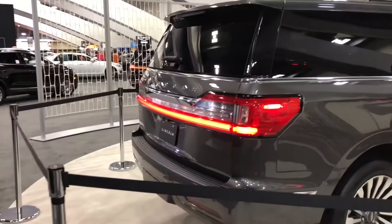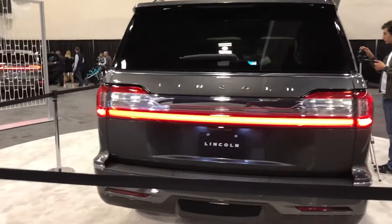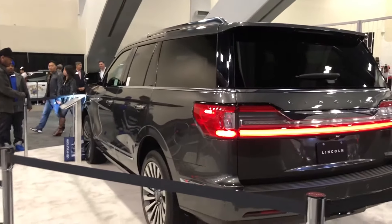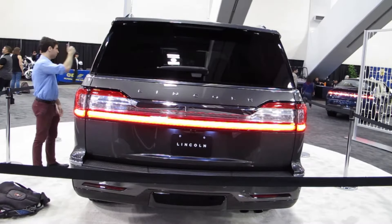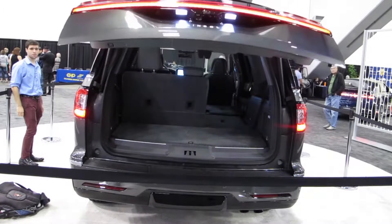That's pretty much it. This Lincoln is going to be coming out by the end of 2017 and January of 2018. It starts at $72,000 and ranges up to about $100,000 when you get the premiere package. This one is right under the premiere.